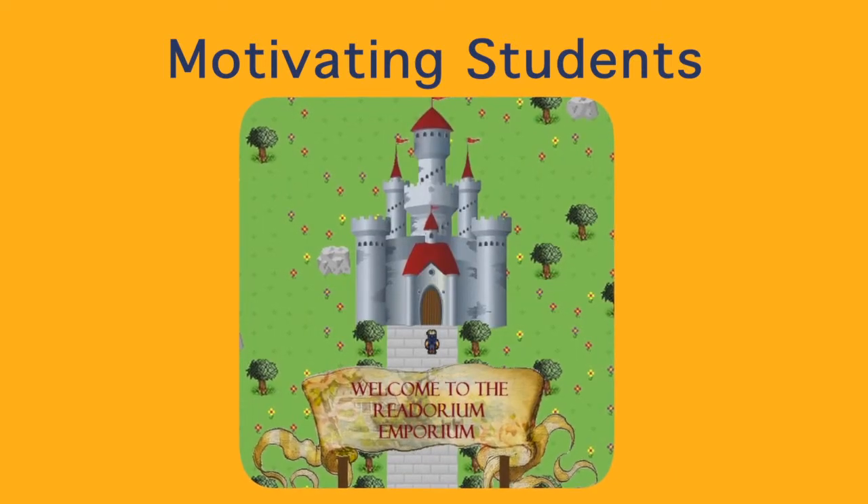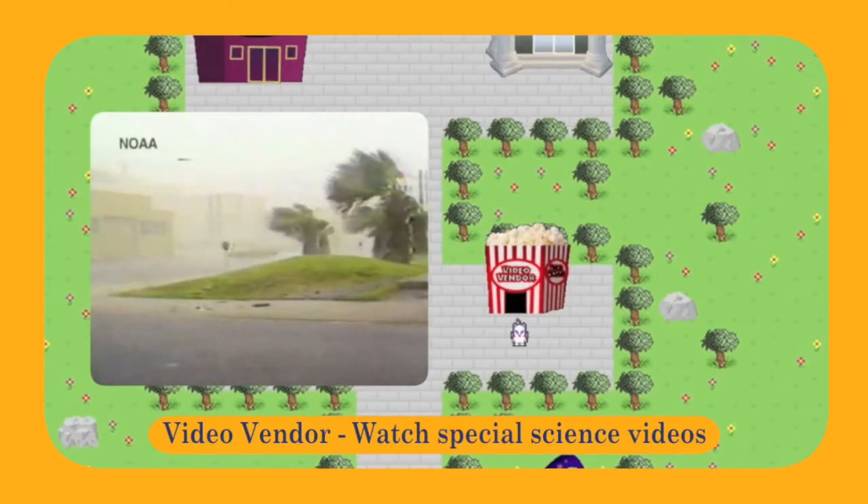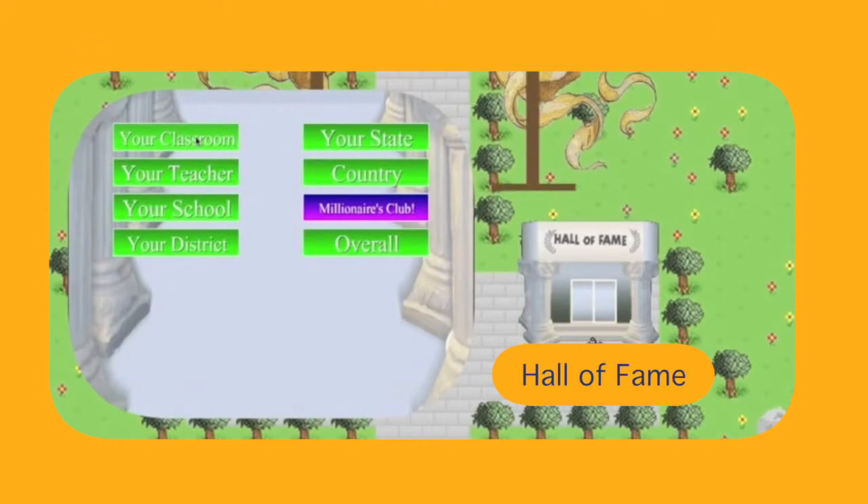Students cash in their earnings in Readorium's Motivational Emporium. There, they can play learning games, view science videos, read special interest articles, and check their Hall of Fame rankings.